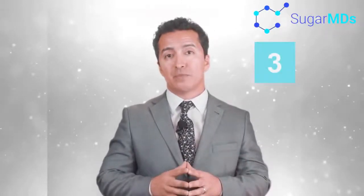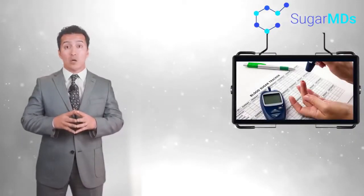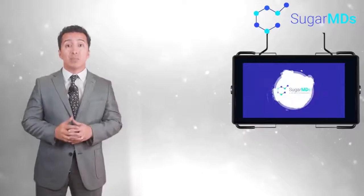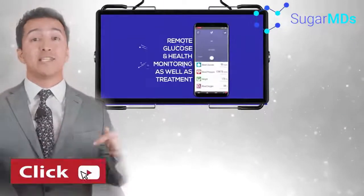Number three: keep a good record. Testing alone is not enough. You have to keep your numbers somewhere too — somewhere besides the back of your hand. You want to be able to see the larger patterns that tell a story about your glucose levels. Write your numbers down, or you can download my SugarMDs app — link below. In addition to logging your blood sugar data, the app lets you record your diet, your workouts, even your mood.